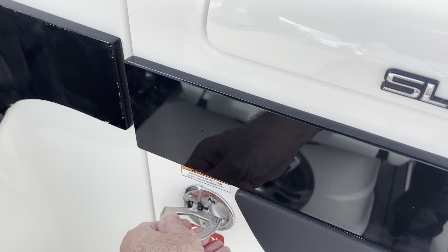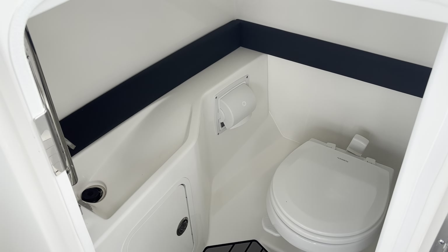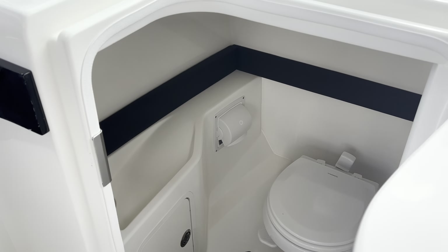And of course you have a gorgeous head with vacuum flush toilet. Nice wet sink in here, and you can change in there.